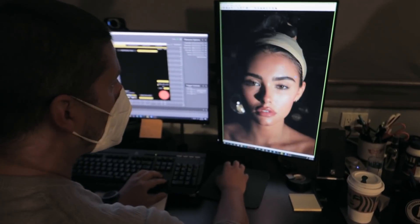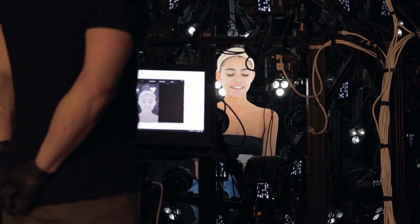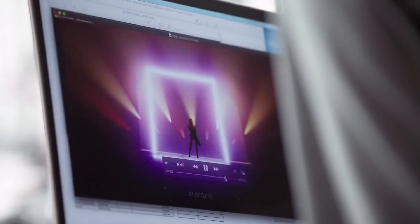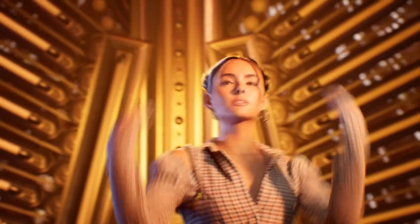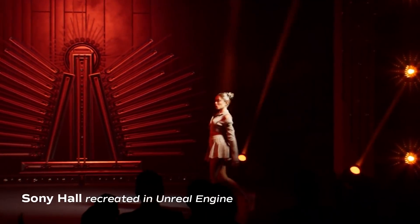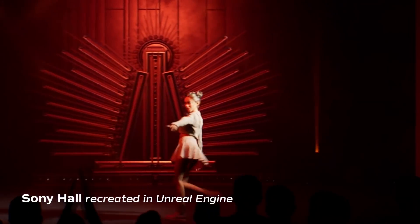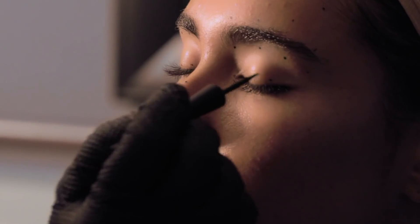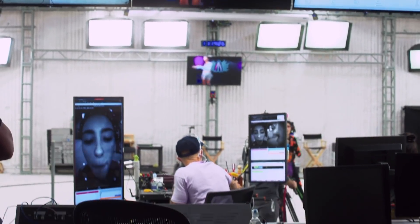Earlier this week, innovators from across the globe converged on CES 2021's virtual event for a glimpse at the latest cutting-edge products and emerging technologies. Sony invited viewers into a digital twin of New York's iconic Sony Hall for a sneak peek at a new immersive concert experience featuring Epic Records artist Madison Beer. Head over to square.sony.com to learn more about this collaborative production.